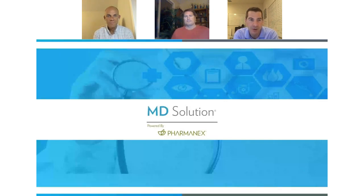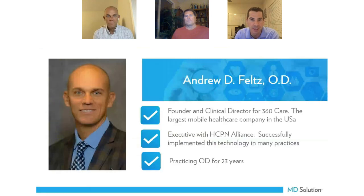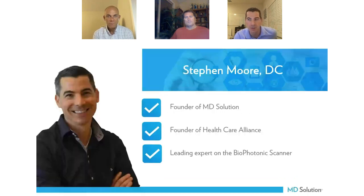I want to thank Dr. Trevor Crabtree for organizing this and putting this together. Many of you can recognize Dr. Crabtree from the conference in Canada. I know many of you know Dr. Andy Feltz as well, who's also an optometrist joining us tonight. Our company is MD Solution — we're the leading distributors for PharmaNex, integrating this successfully in hundreds of practices around the United States.